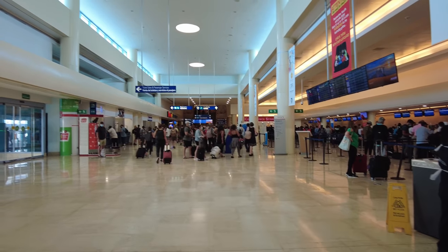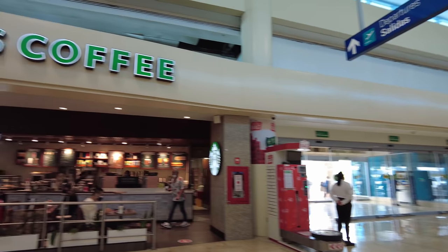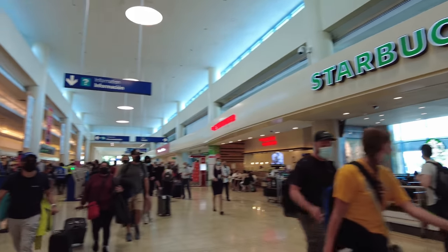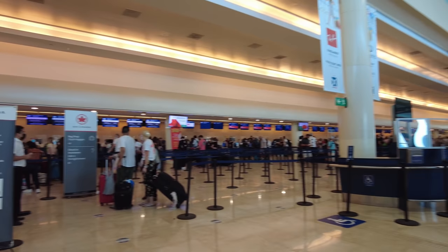Looks like there's some food options here and an ATM. There's a Starbucks and a whole lot of people. I will see you on the other side of security.